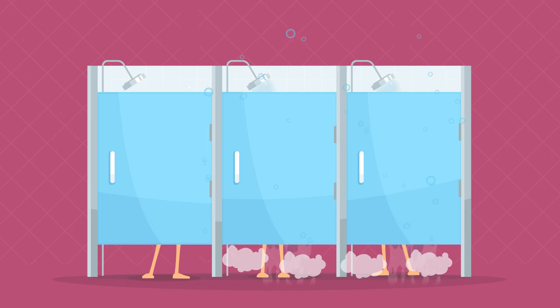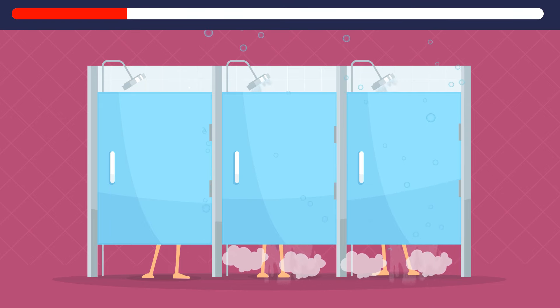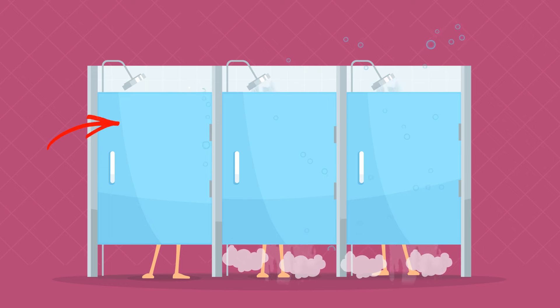All these people seem to be taking a shower, but which one is doing something wrong? The guy on the left — he probably just pretends to be taking a shower, but the water isn't running.